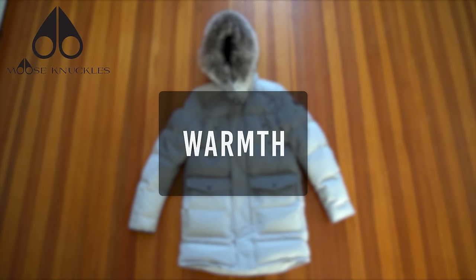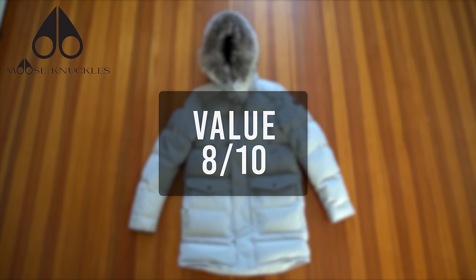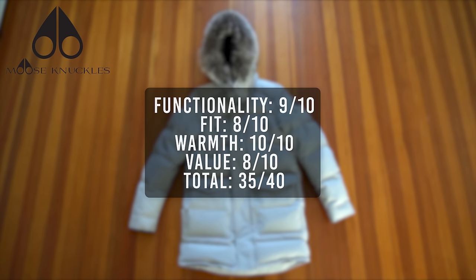For warmth, the Moose Knuckles jacket gets a perfect score of 10 — it not only looks stylish but is one of the best jackets on the market for extreme winter conditions. For overall value, I give it an 8. That brings the total score for the Moose Knuckles jacket to 35 out of 40. We're off to an extremely strong start — let's see if the next one can top this.